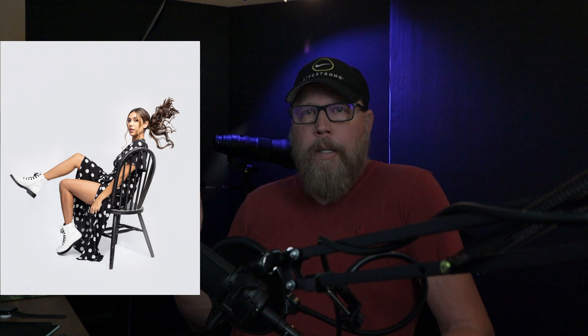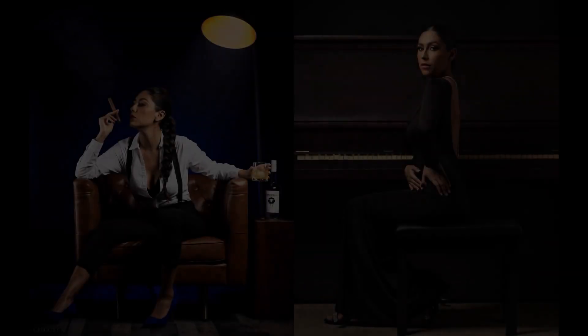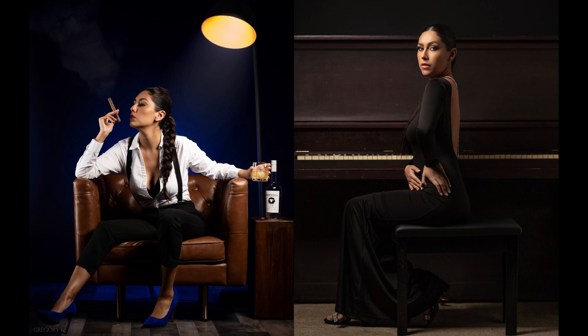Hi everybody, welcome to my channel. We're going to go over this shot with model extraordinaire Michelle Saldúa. We shot this back in September of 2020 — just a fantastic shot, love everything about it. Michelle did her own hair, makeup, and wardrobe, styled herself — she is a fantastic model. Love working with her; we've worked together five or six times and she's probably my all-time favorite model.